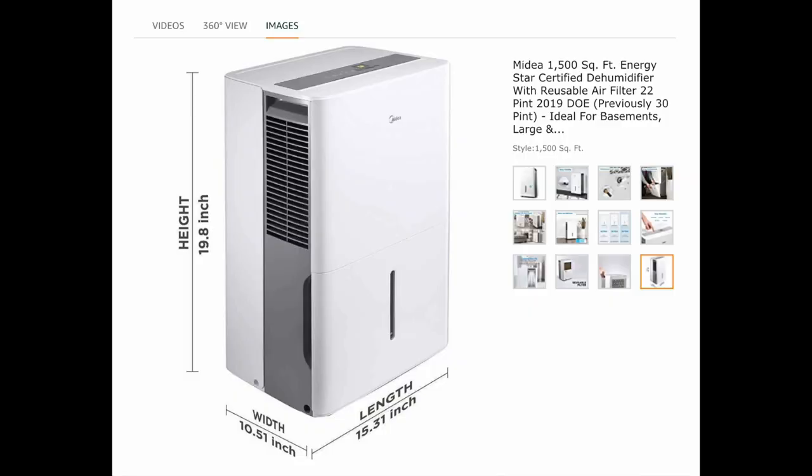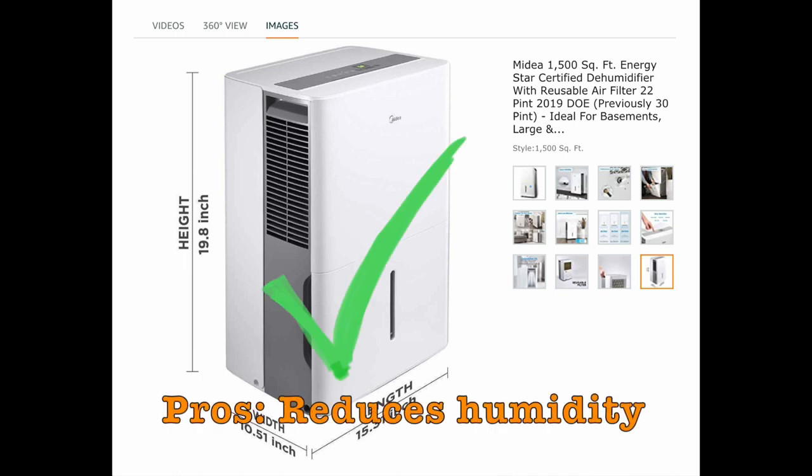So we ended up upgrading to a larger dehumidifier. The pros: it does a fantastic job reducing the humidity down. The small ones we had — one in the kitchen, one in the bedroom area — really did a minimal job of reducing humidity. But this larger unit will pull gallons of water out of the air and it really makes it feel much more comfortable in the rig.